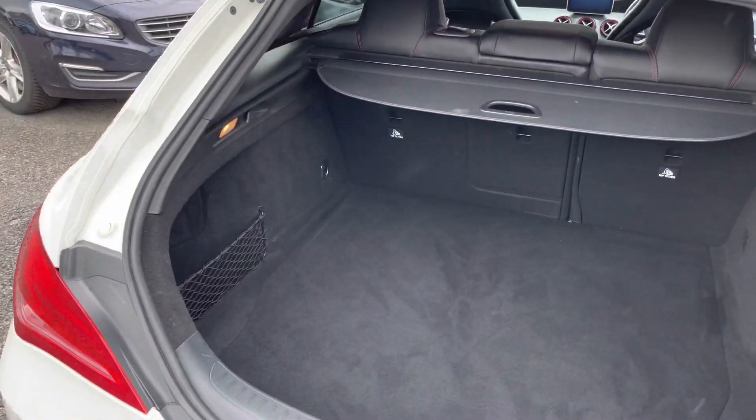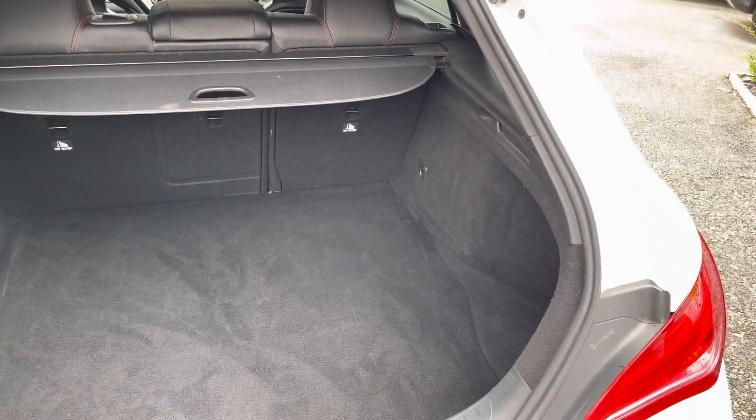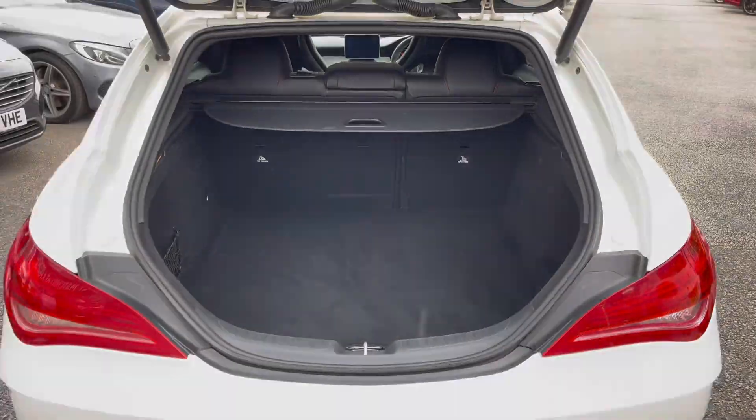Here in the boot you'll find 495 litres of space, which can be increased to 1,354 litres with the rear seats down.